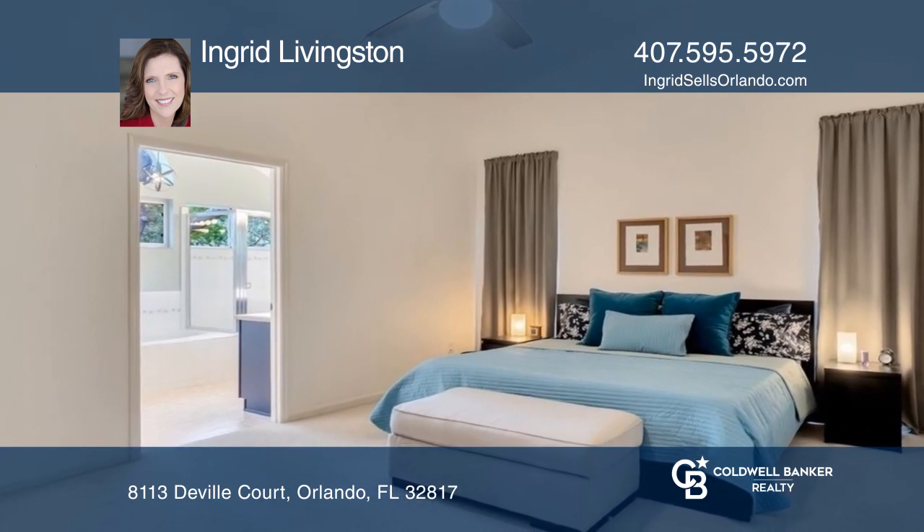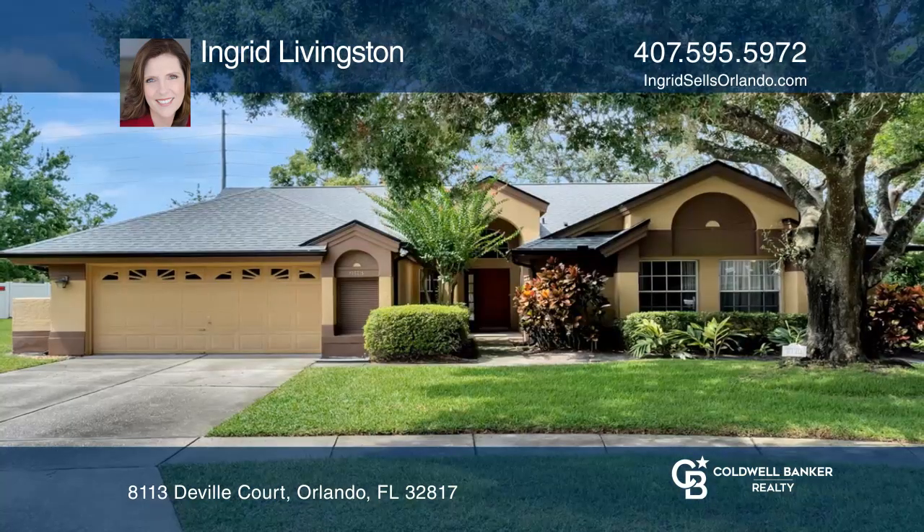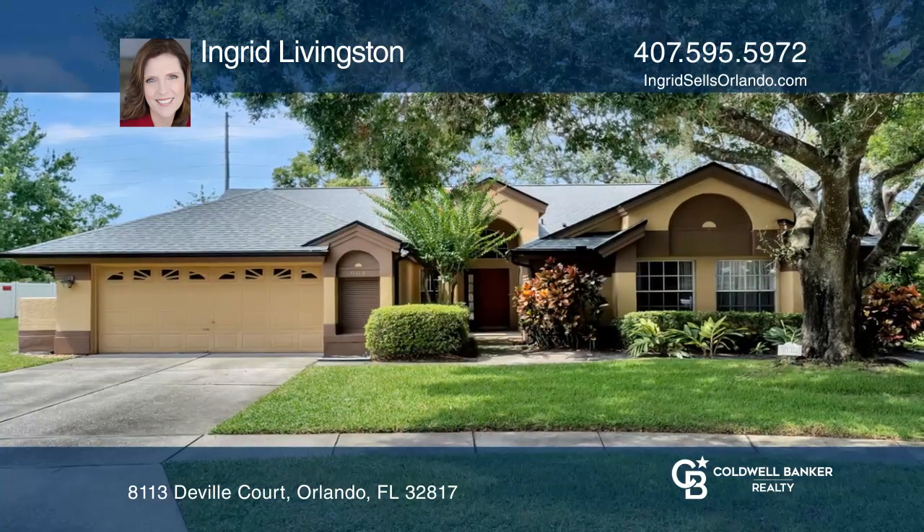Relax on the large screened porch overlooking a beautiful backyard. Act now and make this home yours by calling Ingrid Livingston.